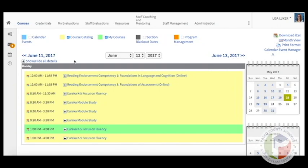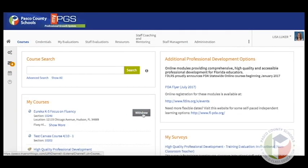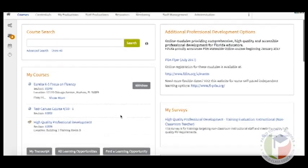If you need to withdraw from a course, you can go to the Courses tab and simply click the Withdraw button right here in the My Courses channel.